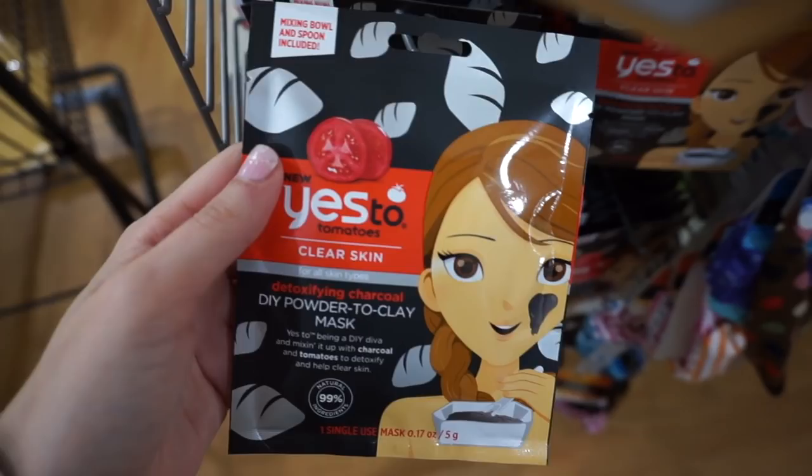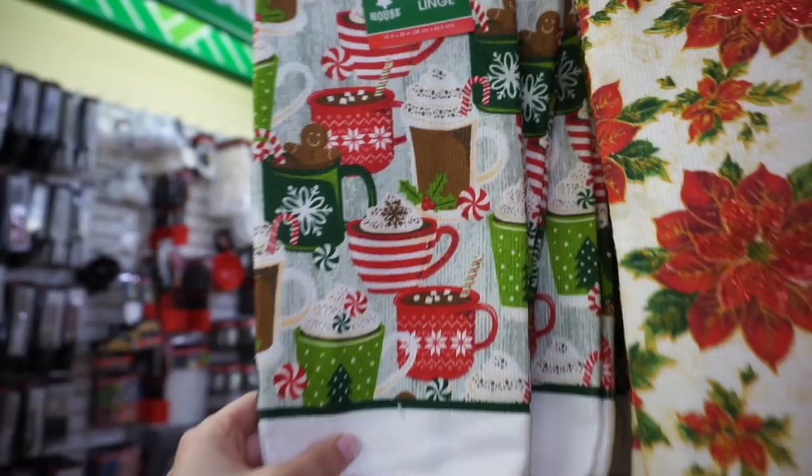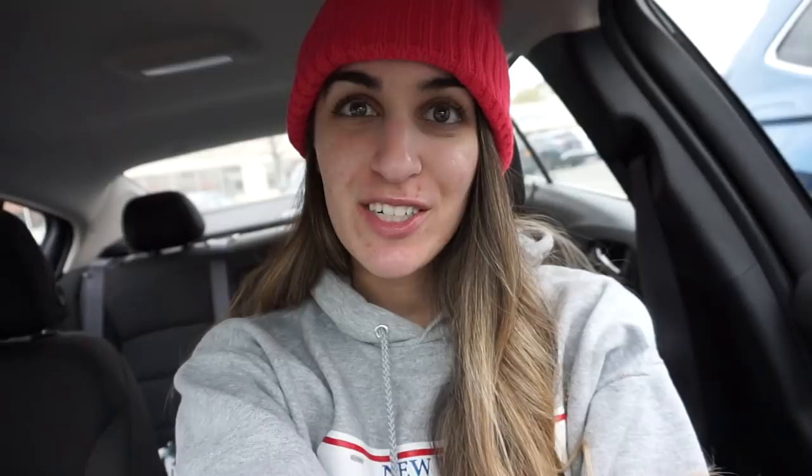They also have a detoxifying charcoal mask. I love these cute little holiday towels - this one says gingerbread cookies and it has a recipe, which I love. Then they have a little coffee mug one and a Christmas tree one. That is it for my Dollar Tree holiday 2018 shopping adventure! Let me know if you guys found any good items at your Dollar Tree this year. Whatever I found you guys will probably be able to find as well.